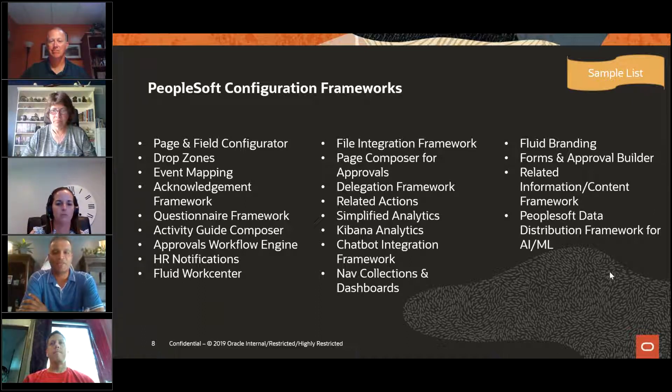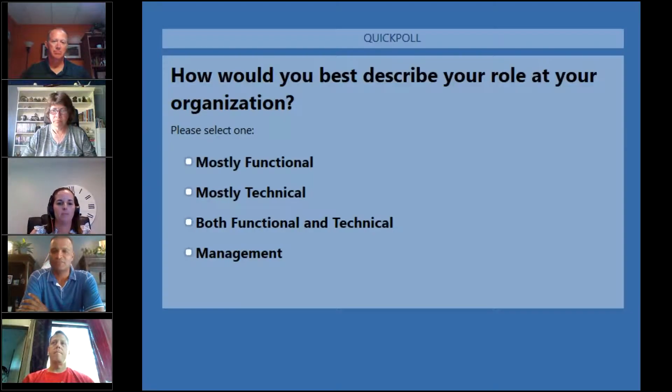Robin: I have a follow-up for Larry and Tiger, but first, Christina, can we do our first poll question? I'd be interested to see how many folks on our call are technical versus functional. The question is: how would you best describe your role at your organization? Mostly functional, mostly technical, both functional and technical, or management? We'll give it about 45 seconds to a minute.